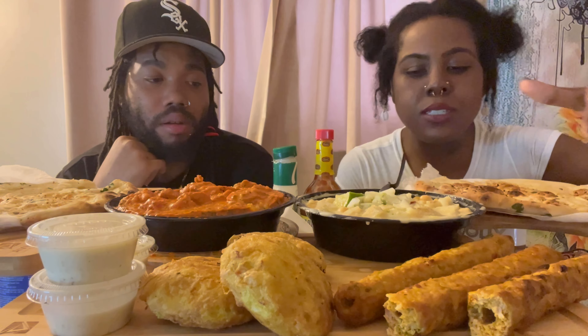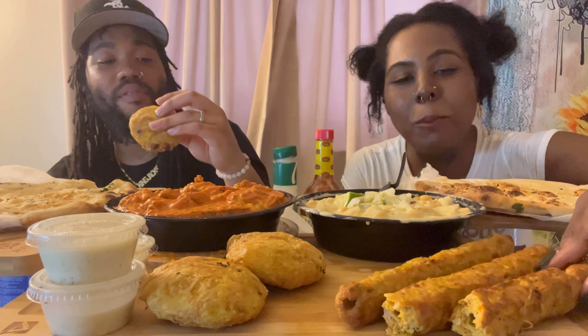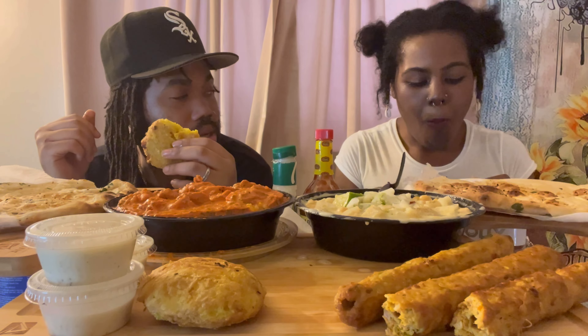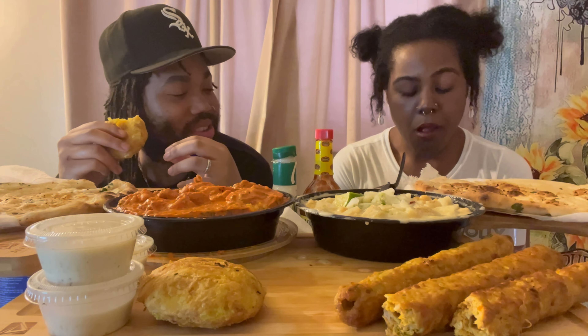Y'all ever had doubles? I don't know if it's a New York thing, but you ever had doubles? It's kind of the same concept. The chickpea taste — I like this. I want to try the potatoes. Oh, I forgot! It tastes like — if this tastes like a double, I'm gonna fall out of my chair. Double vibes. Oh my gosh. It definitely gives me that doubles vibe!